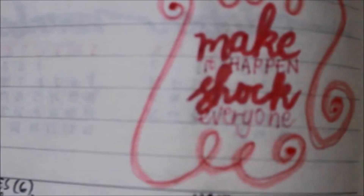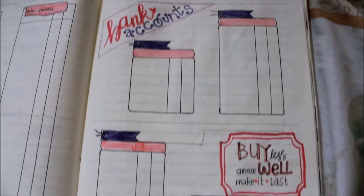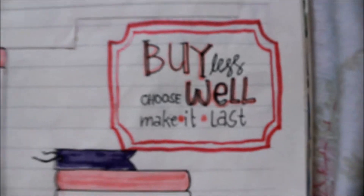Next page is my goals and wish list page — I'll keep it private since the things written there are personal. And then I have the 'Make it happen, shock everyone' quote written on it. On the other side is my budget and savings page, followed by a continuation of the savings page, and then my bank accounts page, which also has a quote: 'Buy less, choose wealth, make it last.'